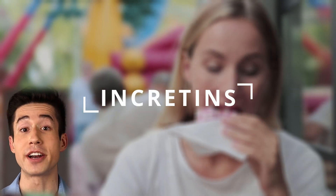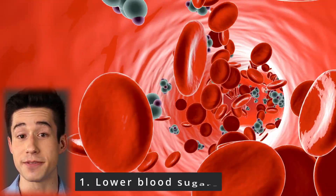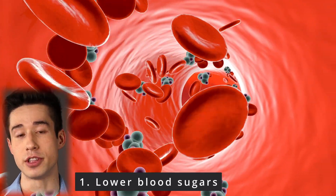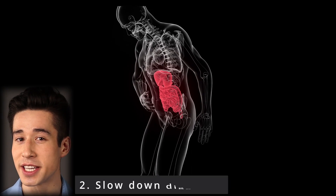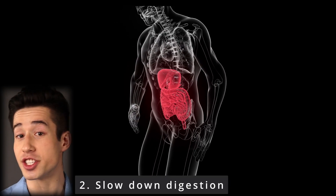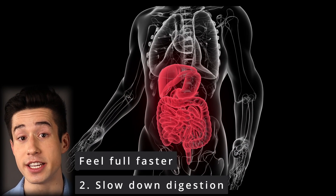Let's talk about how Ozempic works. Ozempic helps to lower blood sugars and promote weight loss by mimicking natural hormones your body makes after eating a meal. These natural hormones are called incretins and they do two very important things. First, they help to lower blood sugars by stimulating release of insulin and inhibiting release of glucagon. Second, they cause weight loss by slowing down digestion, which in turn makes you feel full faster and prevents you from overeating during a meal.